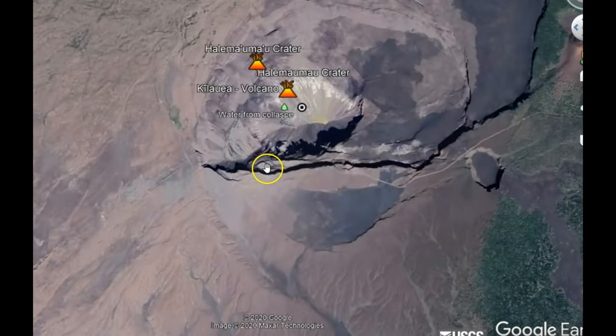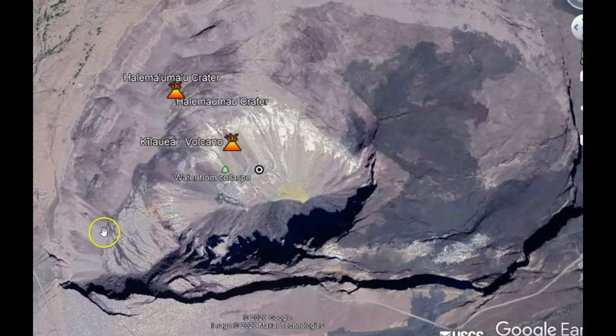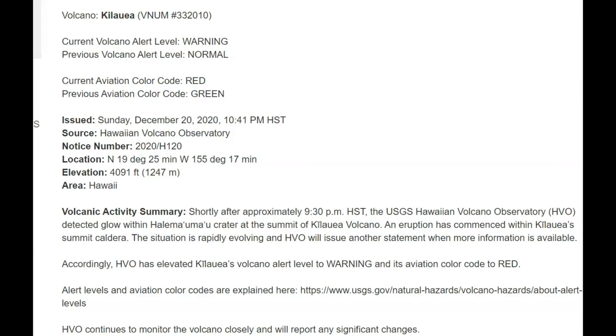Here we have a Google Earth image of Halemama and Kilauea volcano. According to the USGS website, shortly after approximately 9:30 p.m. Hawaiian time, the Hawaiian Volcano Observatory detected a glow within the Halemama crater at the summit of Kilauea volcano. According to HVO, they have elevated the Kilauea volcano alert level to warning and its aviation color code to red.